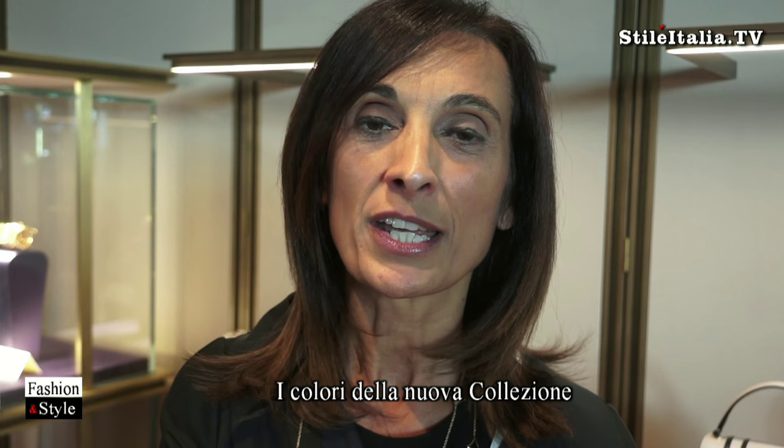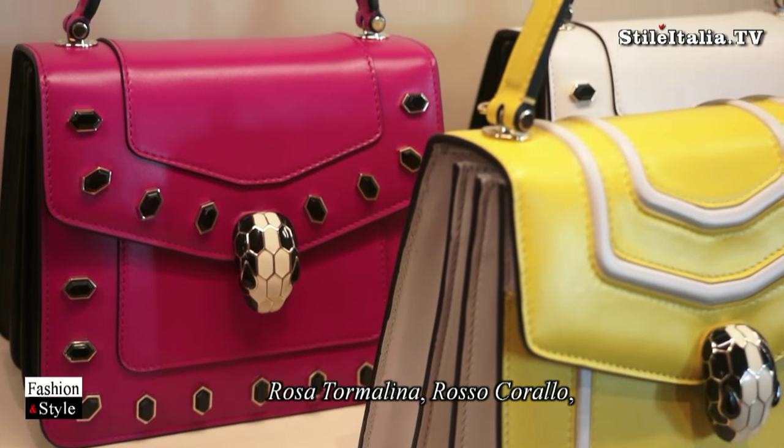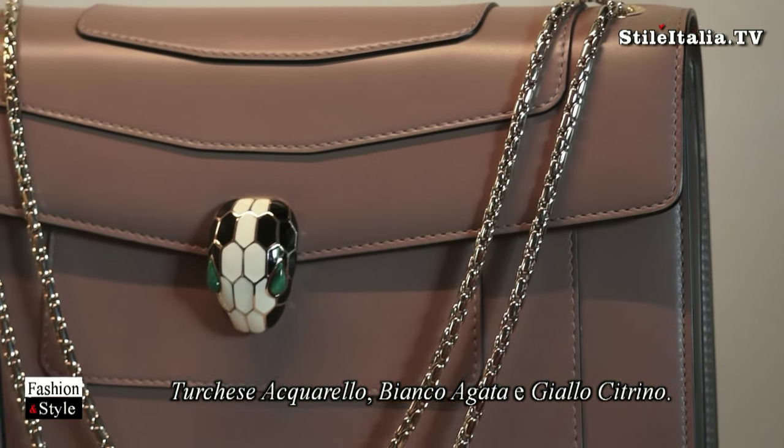The new colors of the Spring Summer collection get inspired from our color gems and are Tourmaline, Coral, Turquoise, White Agate, and Orange Citrine.